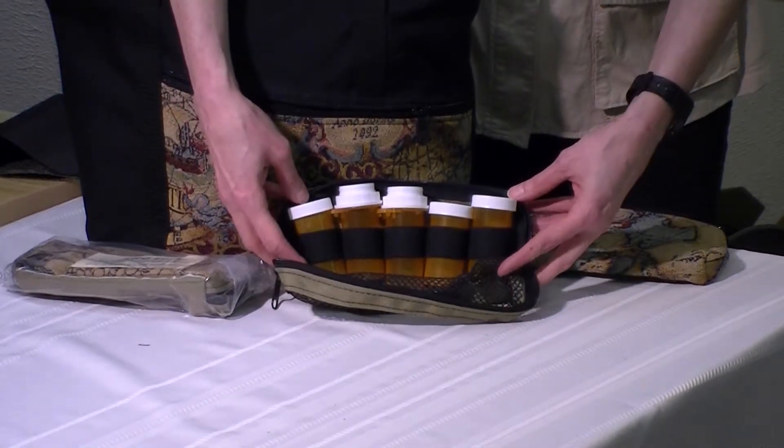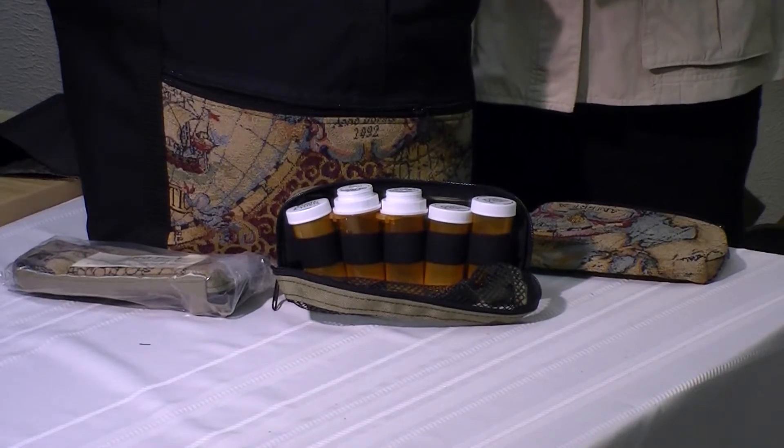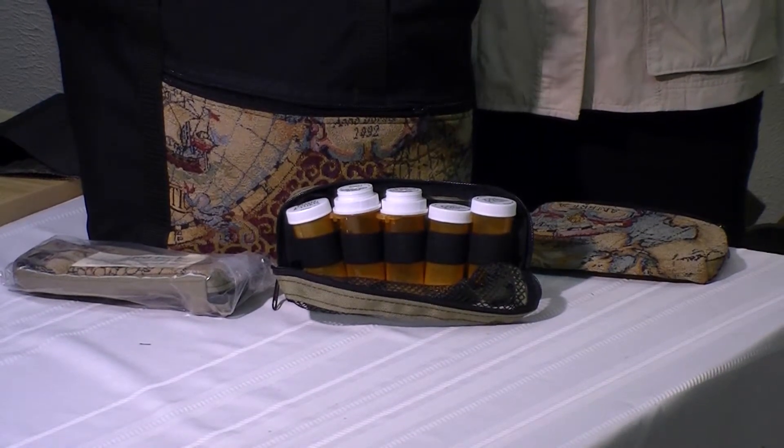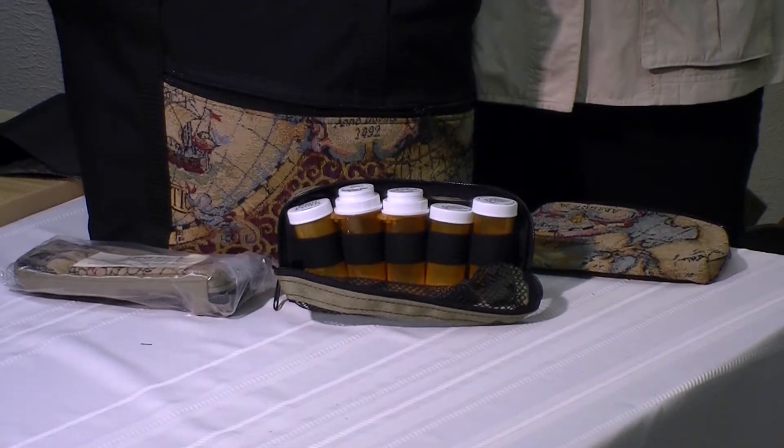It was conceived originally for medicines, but it also could be used for art supplies, essential oils, or any small shampoo or even perfume that you want to make sure stays upright when you pack it.